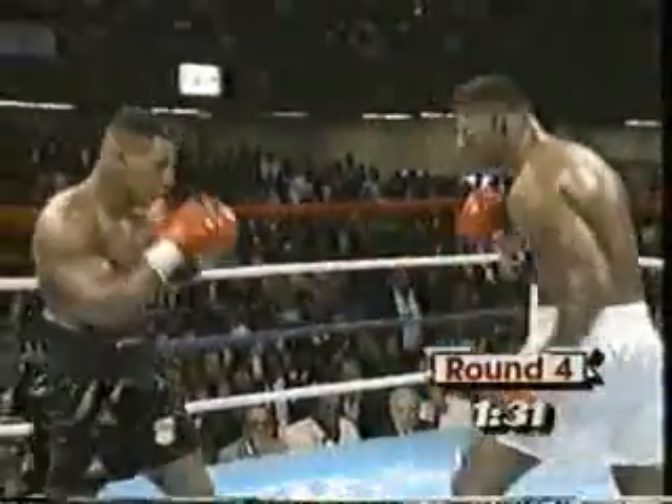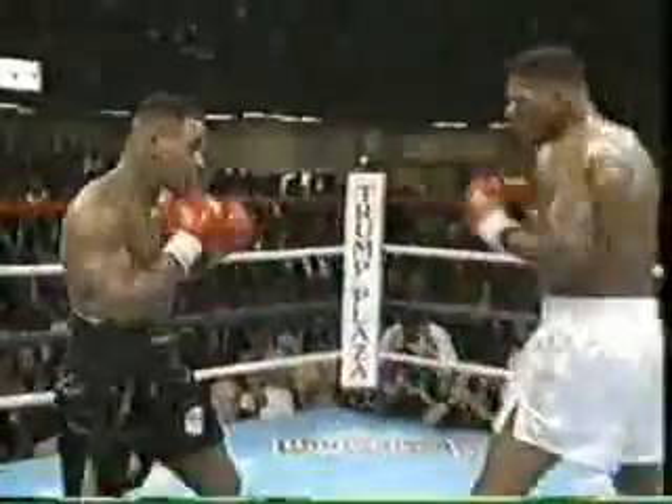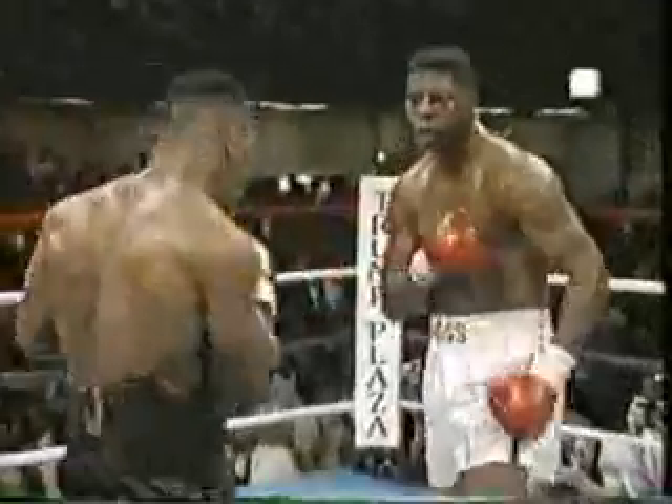A good short uppercut by Mike Tyson. A little more movement now from Tyrell Biggs, but he took a big left hand there — and another big left hand. The cut has reopened again.